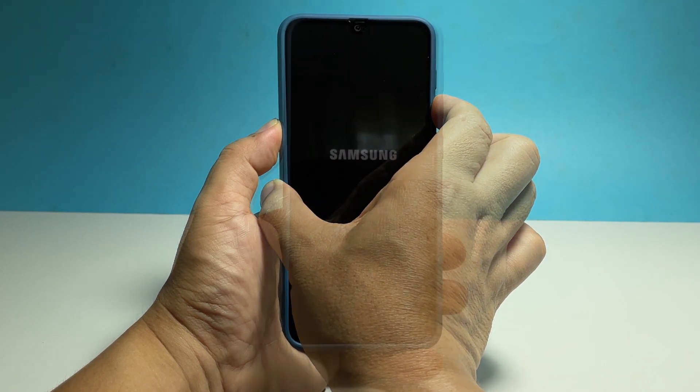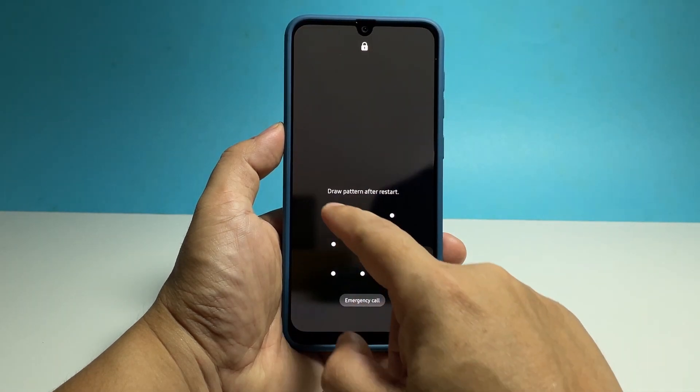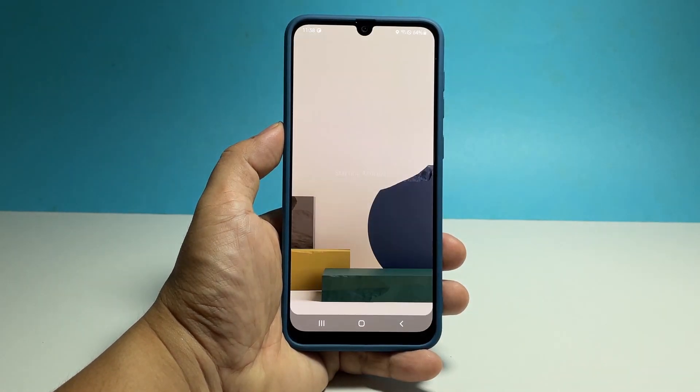This will trigger your phone to shut down and power back up. When the Samsung logo shows on the screen, release both keys and allow the device to continue the boot process. Once the reboot is finished, observe your phone to know if it still lags.